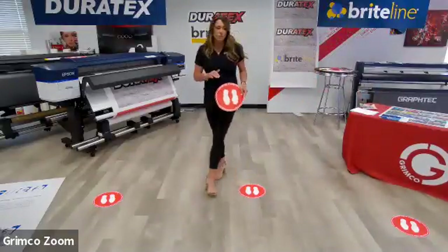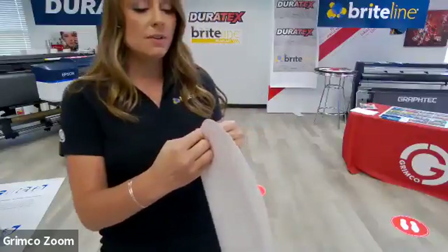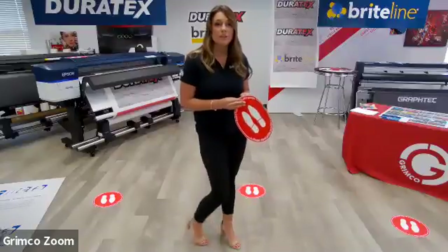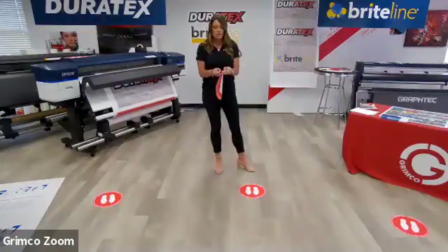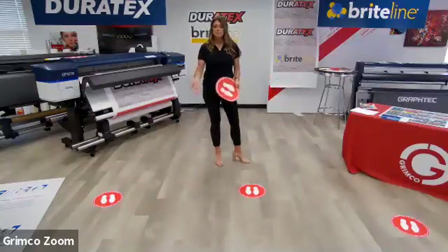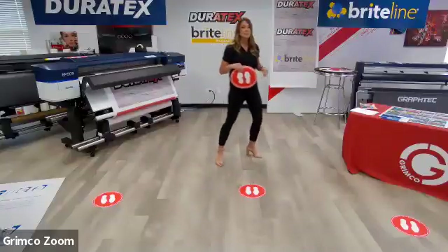Brightline has several solutions for floor graphics — what we call a one-step process and a two-step process. What we have here on the floor is the Multi-Grip. The one-step process is a textured 14-mil fabric-reinforced PVC vinyl. You print on it and apply it — no lamination required and no heat needed when putting it on the surface. This is called Brightline Multi-Grip, and it can go on nearly any surface: sealed concrete, sidewalks, floors, carpet, brick walls. Keep in mind that outdoor use in heavy rain will limit its durability.